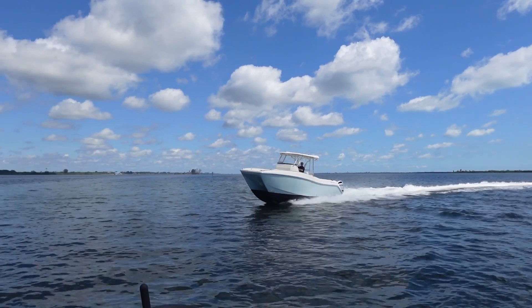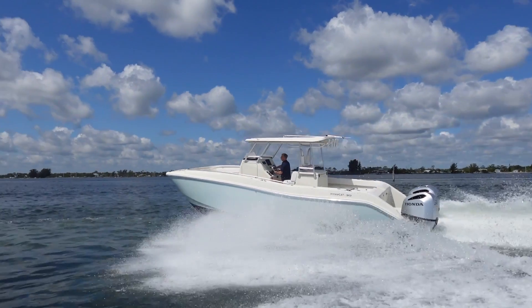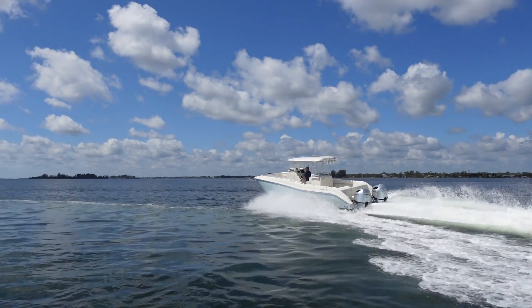Bering Marine boats' hydrofoil technology doesn't only make them uniquely efficient in their own class, but also introduces top-tier comfort to your journey. Bering Marine boats are operator-friendly, requiring no special skills and no prior knowledge to operate. Additionally, accelerations and shock loadings are reduced by 50%, improving sea keeping and increasing passenger comfort on board.